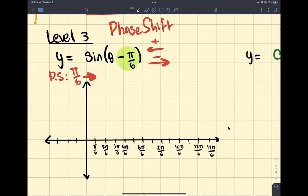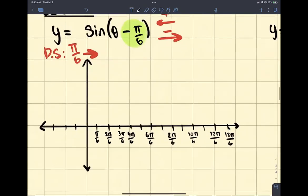Technically, our original graph happens over here. This is our original graph. We start at 0 for sine, and then we go to pi over 2. Pi over 2 is this one right here — 3 pi over 6 is pi over 2. We go up 1 here. And then at pi, we go back down to 0. And then at 3 pi over 2, you're going to go back down here. This is what sine normally looks like.